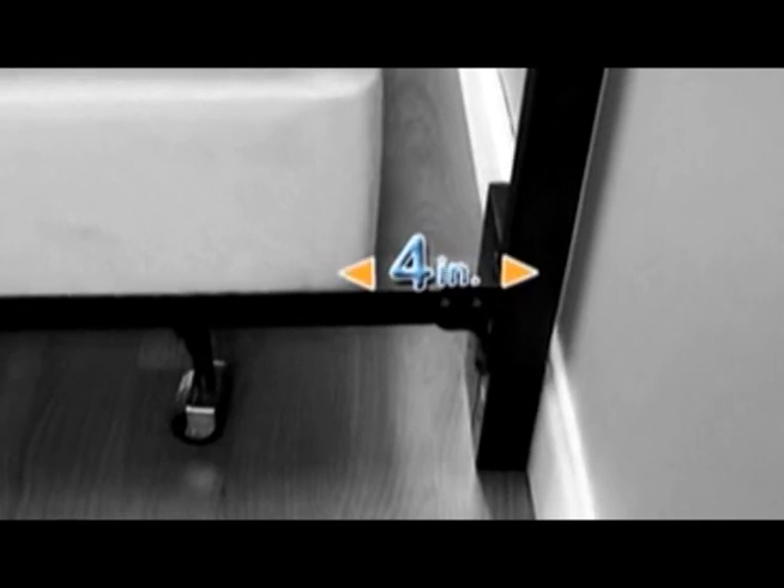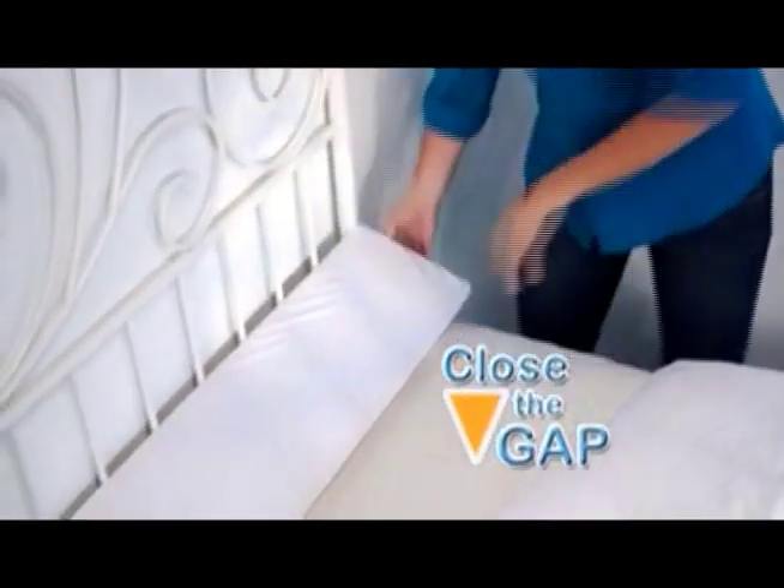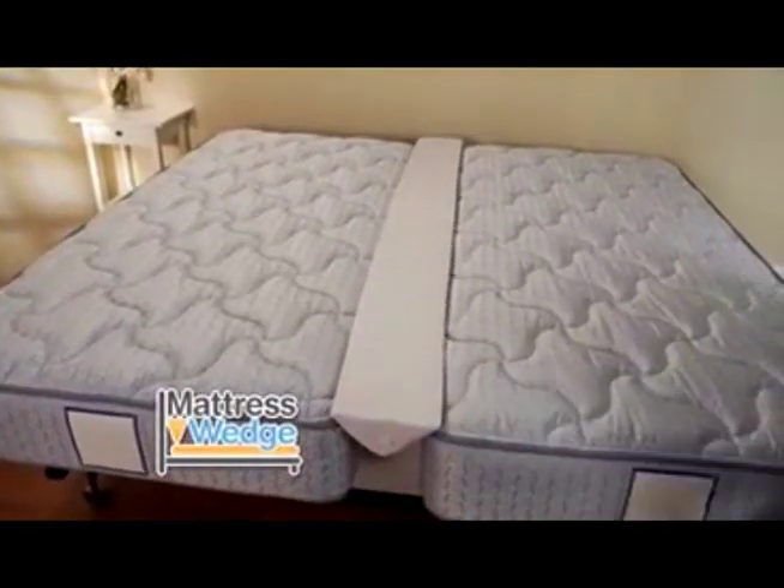Bed frames are manufactured to be up to four inches longer than your mattress, leaving a gaping sinkhole between your headboard and mattress. It swallows up your pillows, phone, books, and other small items. But Mattress Wedge squeezes between to close the gap so nothing slips by. Plus, it's parent tested and approved.